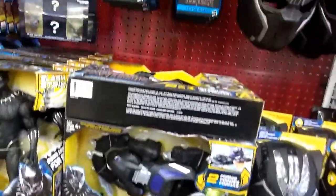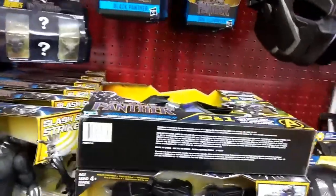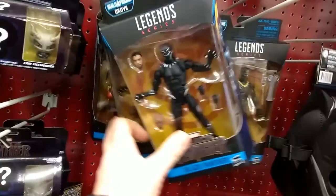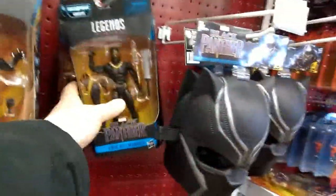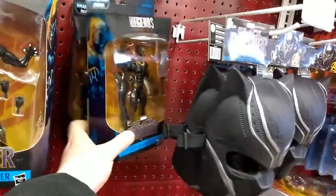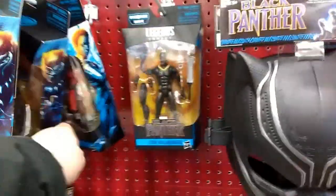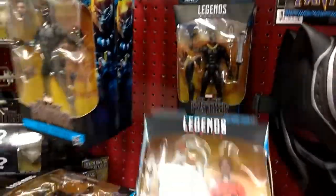There's a vehicle — a Panther Jet — it's intriguing. I wonder what figure fits into that. And we're up to the six-inch figures. I might just get Killmonger, and I'll probably get Okoye and see how that goes.